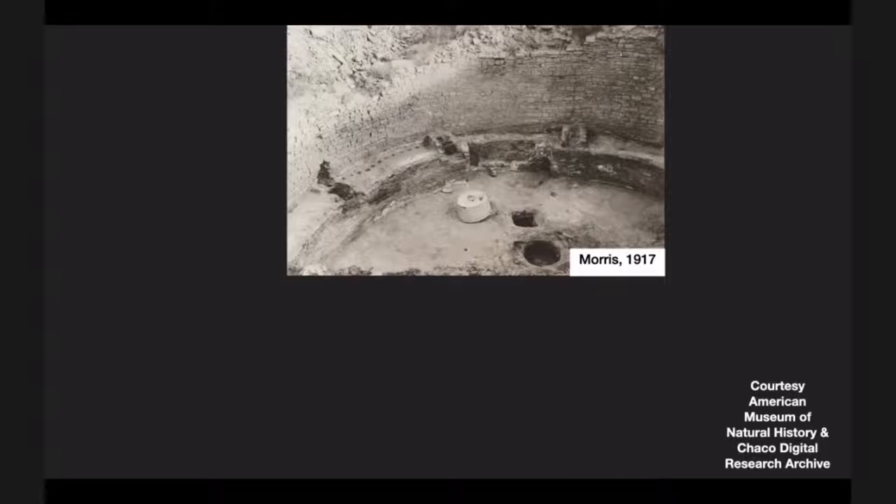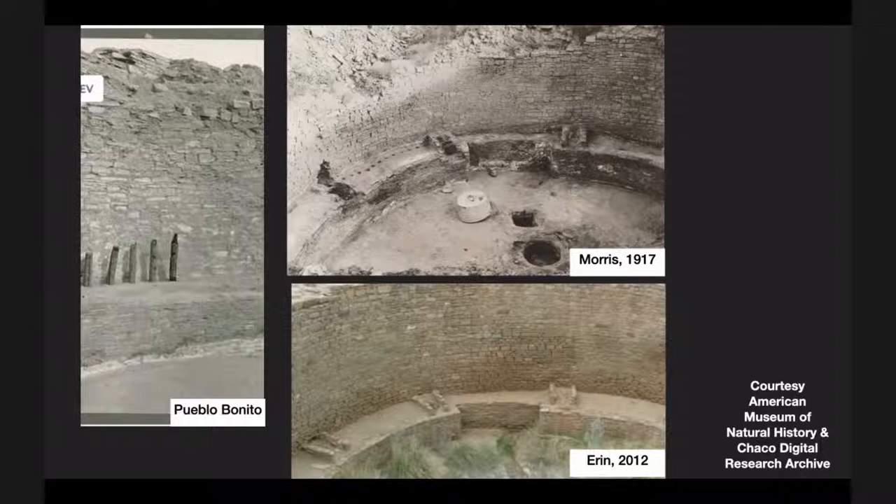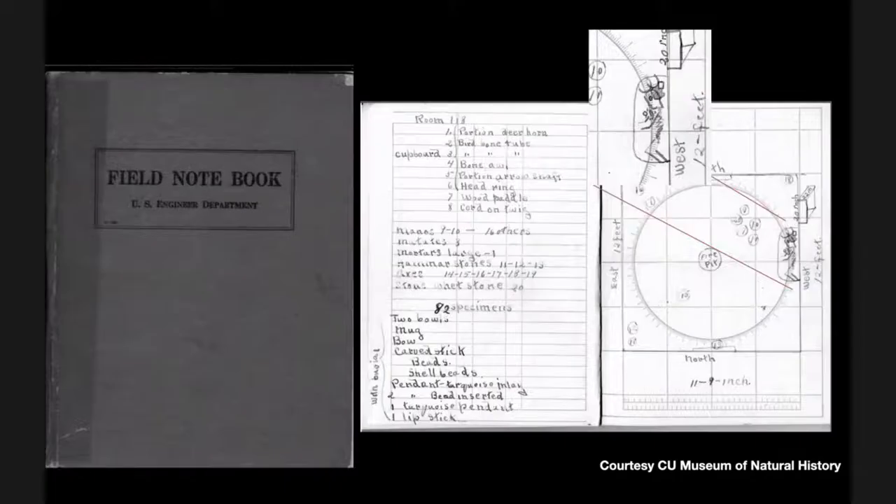What got me started was this photograph that Earl Morris took in 1917. I came across this when I was a student at the CU Museum — the Henderson Museum up in Boulder. I said, 'I've been there before. I think I've seen that.' I had visited just the summer before, and what I saw didn't look like what was there. Features had been covered up; objects were no longer there. We also saw an analogy to Pueblo Bonito — there might have been a different roofing structure we were no longer aware of, because during the preservation process of the Kiva, those features had been covered over.